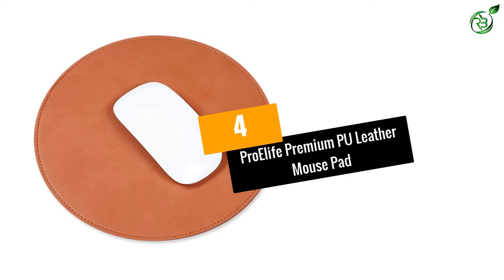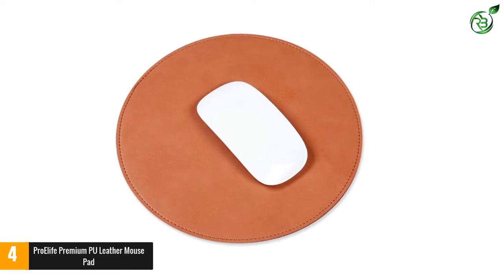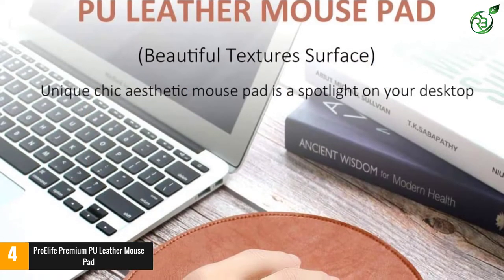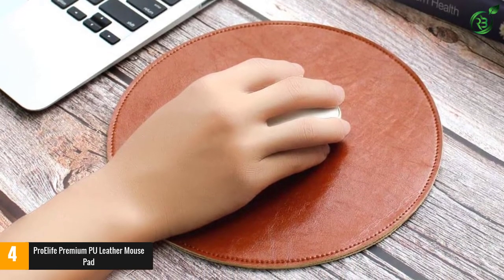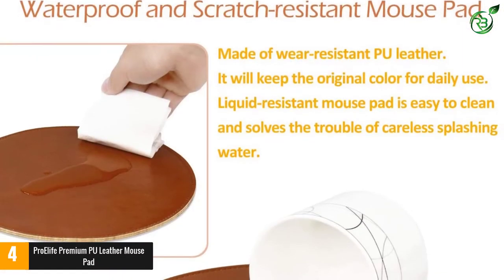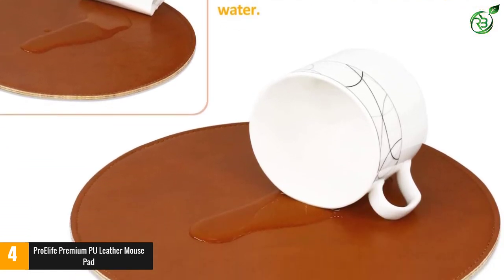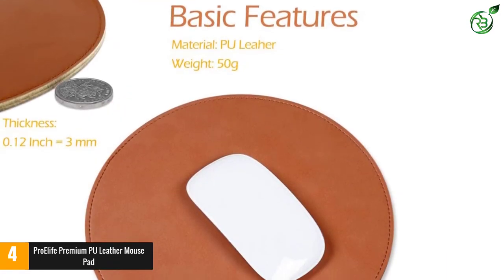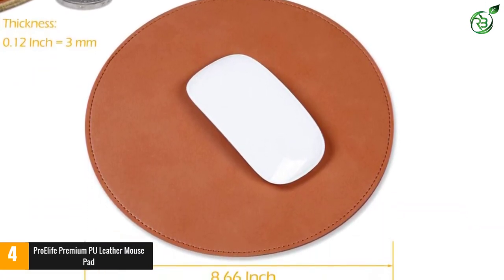Number 4: Pro eLife Premium PU Leather Mousepad. This round-shaped leather mousepad gives a unique appearance to your desk space. The PU leather construction makes it look both classy and durable. It comes with an anti-slip base so you can operate the mouse without any disturbance. The retro-style pad offers exceptional durability, and the waterproof and scratch-proof design gives it a prolonged lifespan. The slip-resistant suede bottom prevents wobbling on glass or wood surfaces.